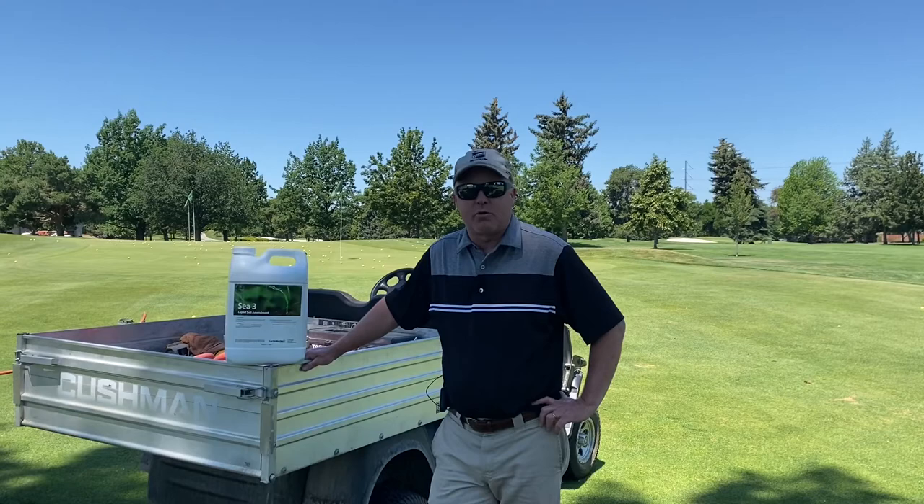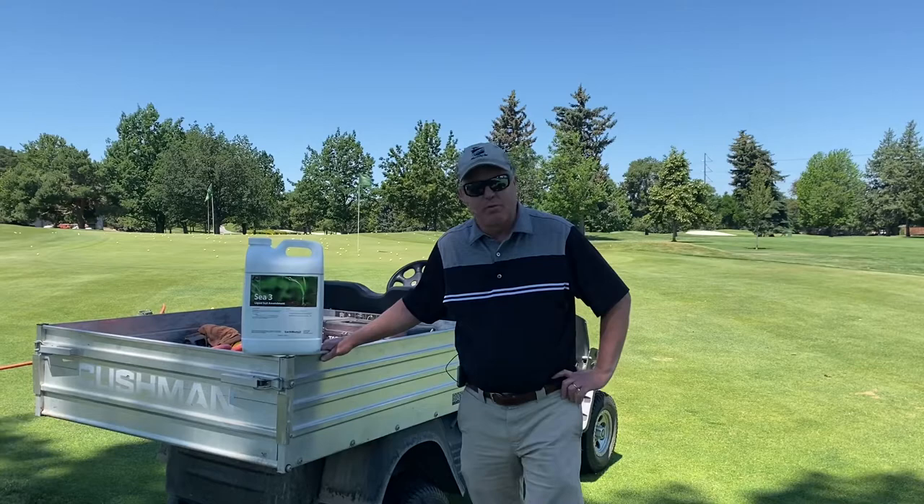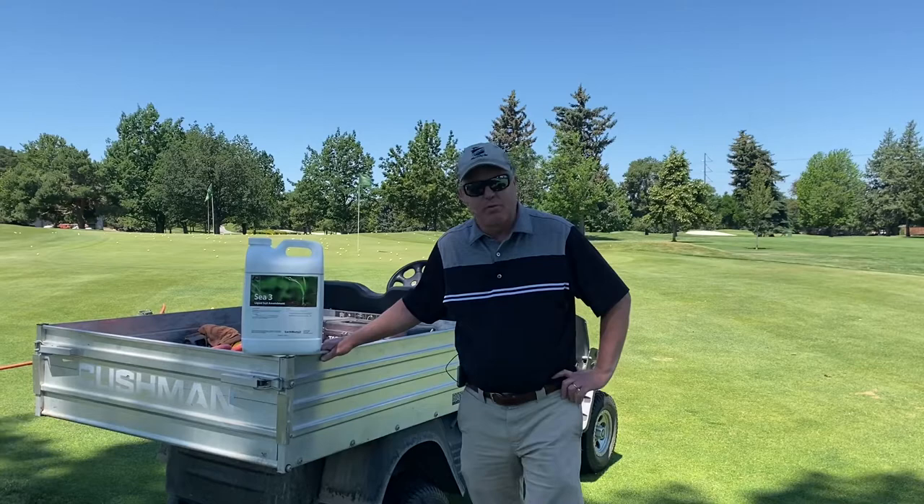Hi, I'm Joe Aholt, Superintendent of Hillcrest Country Club. Today we're going to talk about earthworms on the golf course. Earthworms are great in the rough, but where we don't like them are on close cut surfaces like our fairways.